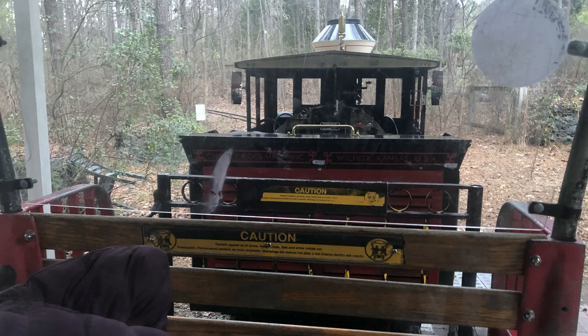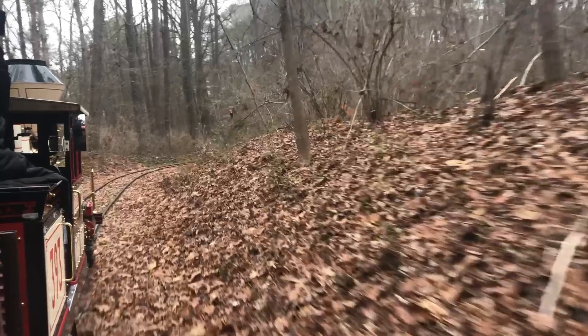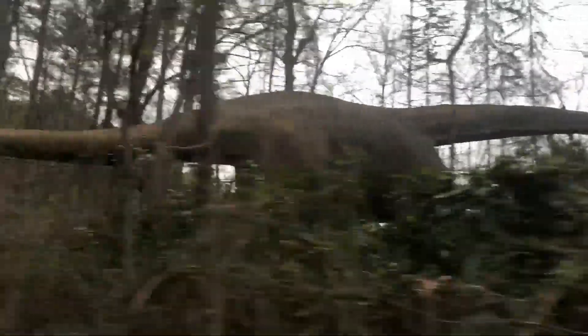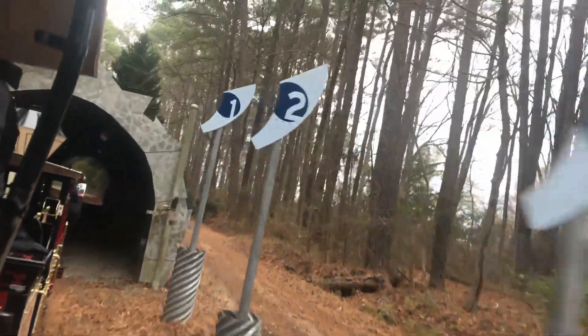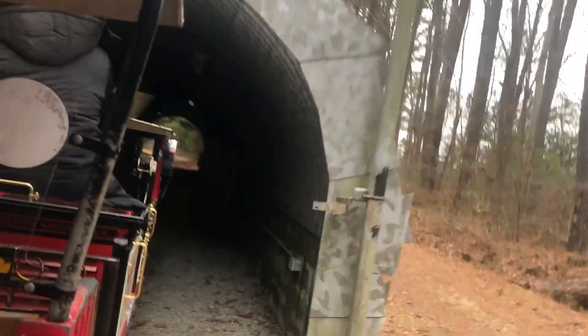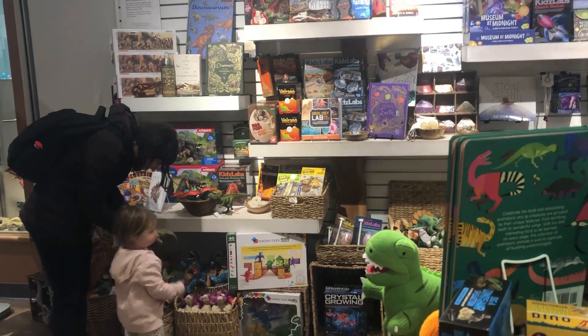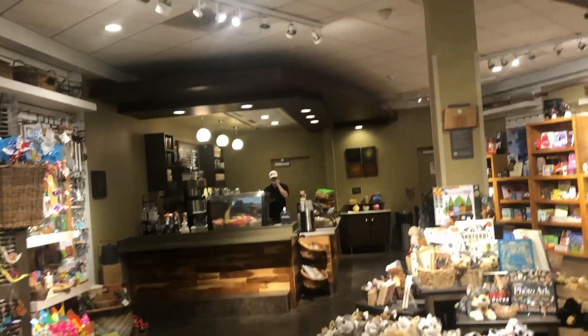We ended our visit with a ride on the train — an engine with four passenger cars traveling twice around a loop about a half-mile long, including passing the dinosaur exhibit and through a tunnel. Lots of fun! Of course, every museum has a gift shop, and this one is full of toys, puzzles, and delightful things for children of all ages.